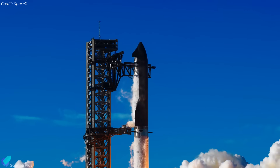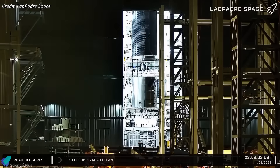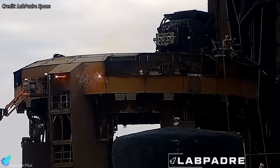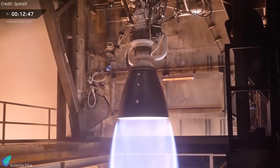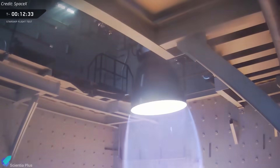SpaceX is rapidly pushing into the next phase of the Starship program. Block 3 vehicles are moving toward launch readiness, Pad 2 is nearing full operational capability, and Pad 1 is undergoing fast-paced demolition and reconstruction. At the same time, we're getting new details on the next-generation Raptor 4 engine directly from Elon Musk. Let's break down everything underway.